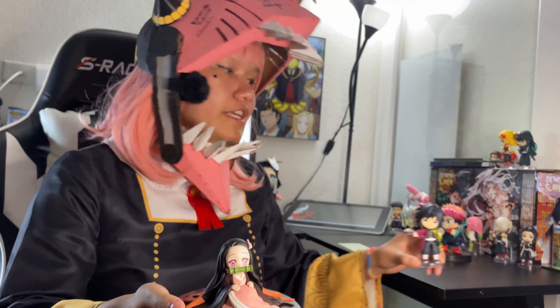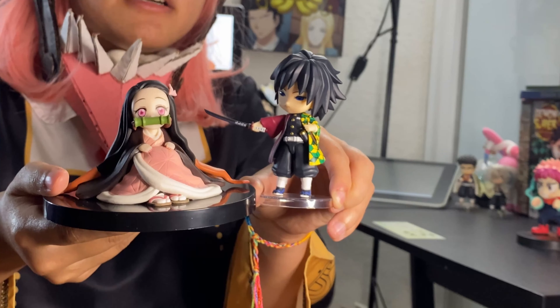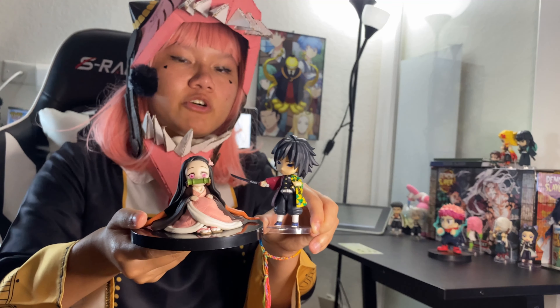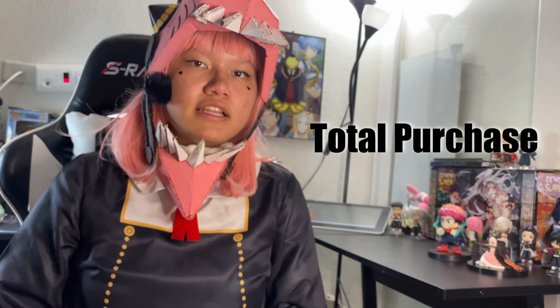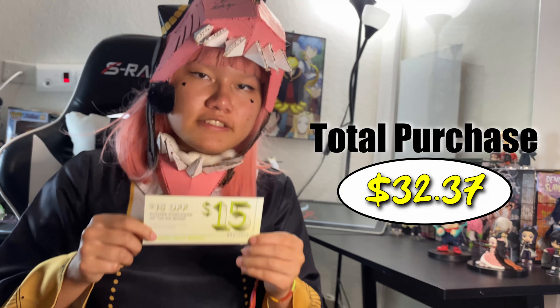Comparing her size to Giyu, for example, they are about the same — almost the same size. Well, this is her child form, so she might be bigger in her regular form. As a bonus, I got 15% off a future purchase of $30 or more, and I'm gonna use that in my next video. Leave a comment if you saw anything today that you'd like me to purchase and unbox next time — that's it for today, bye!